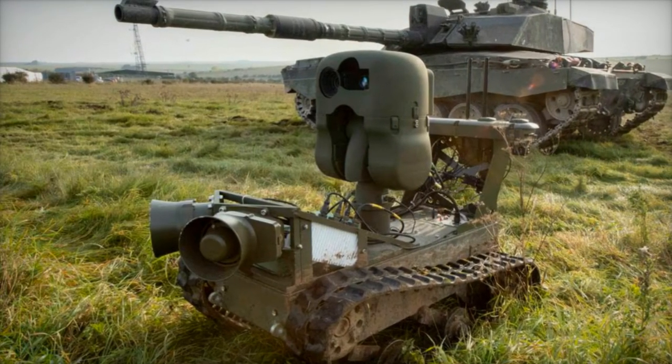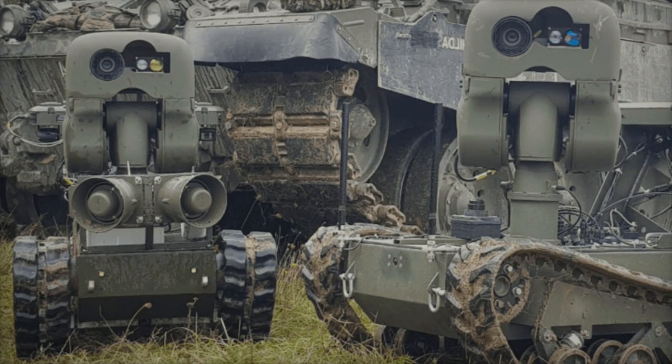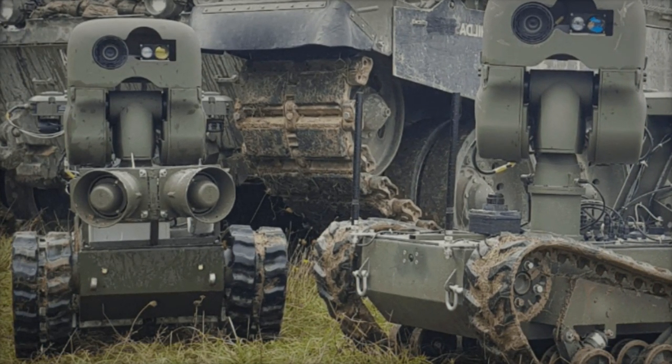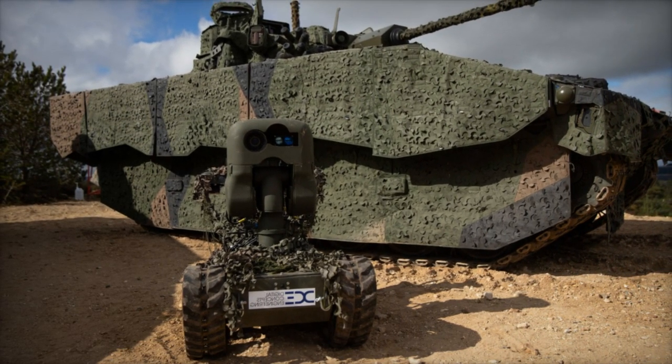Equipped with a low-latency control system, the X3 excels in traversing challenging terrains and carrying payloads of up to 250 kilograms while towing weights of up to 3 tons. From mud and sand to slopes, debris, and stairs, the X3's robust capabilities ensure seamless operation across diverse landscapes.